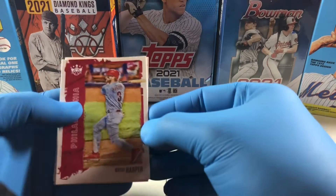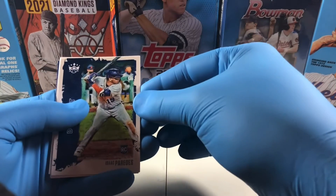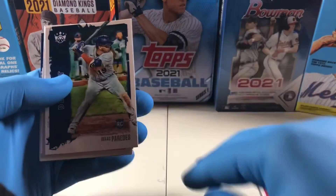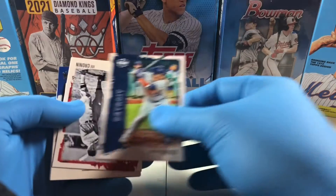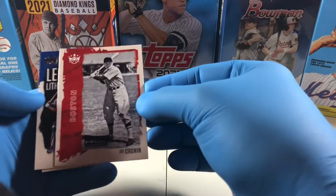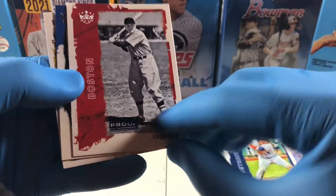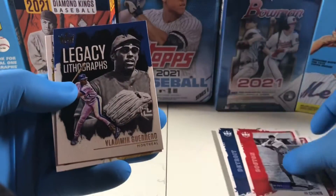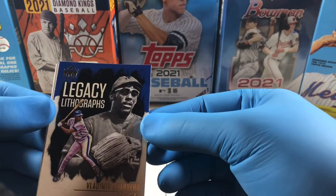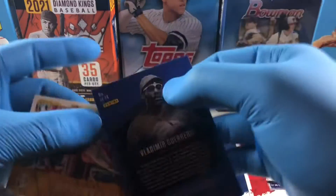Starting right off the bat in pack one: we've got Bryce Harper, Paredes, a Joe Cronin — that's an artist proof right there — artist proof Vlad Guerrero, Legacy Lithographs, and Jared Oliva.